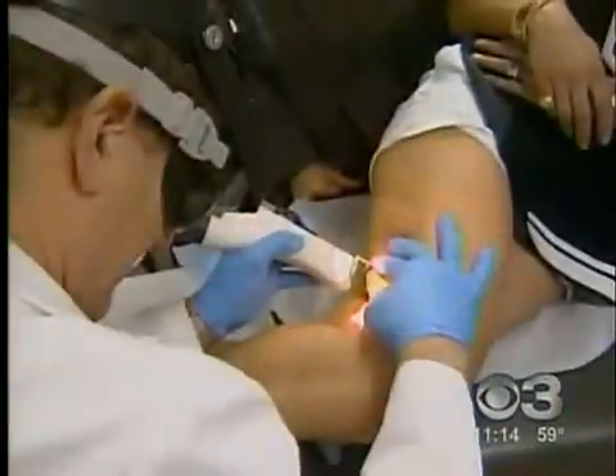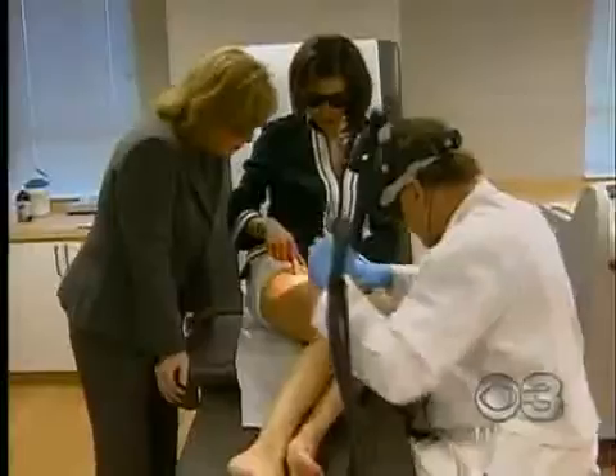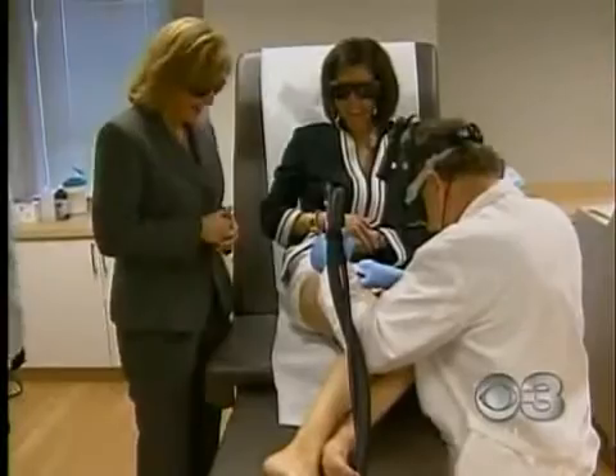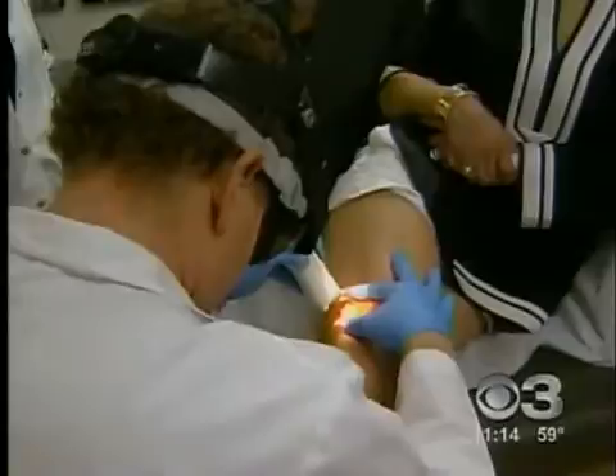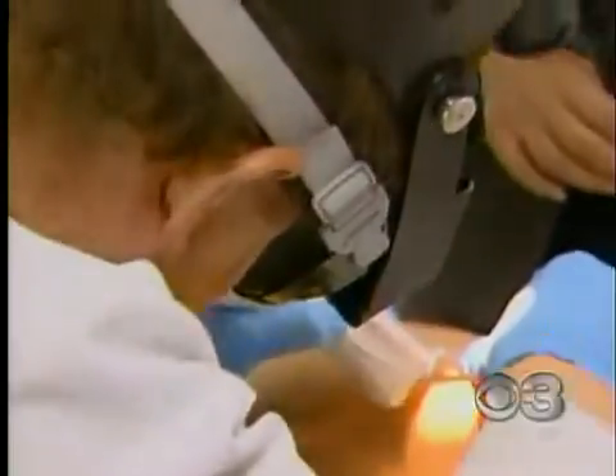Daryl is trying the newest spider vein zapper: the Deca Laser. Ardmore dermatologist Eric Bernstein says this is the quickest, easiest and most efficient way to treat spider veins. "This laser is a significant advance over what I've had in the past because I can use it on all skin types. What's unique about the Deca Laser is that it has two pulses — the first pulse changes the hemoglobin so it's seen better by the second pulse." And you can see these are disappearing.